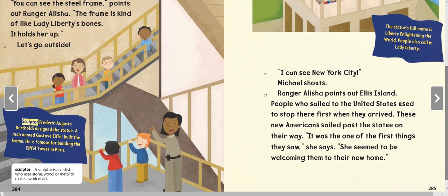Sculptor Frédéric Auguste Bartholdi designed the statue. A man named Gustave Eiffel built the frame — he is famous for building the Eiffel Tower in Paris. A sculptor is an artist who uses stone, wood, or metal to make a work of art.